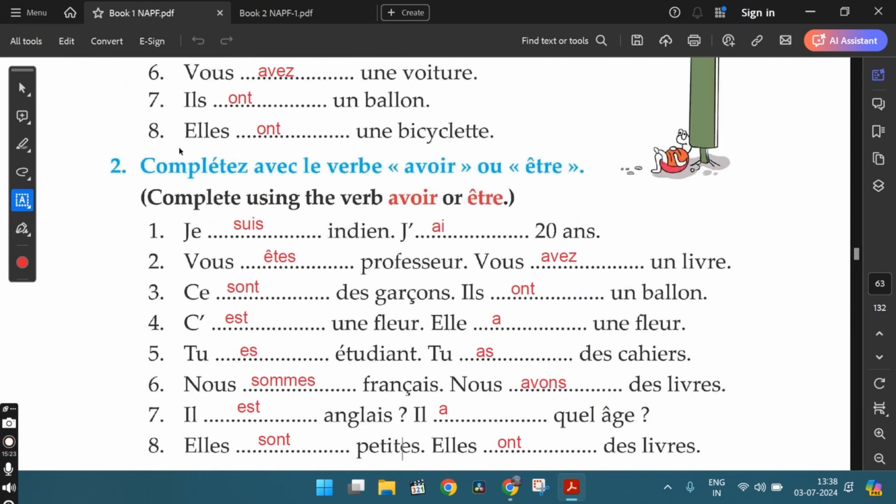The second exercise: Complete using either être or avoir. We need to go through the sentences carefully and choose whether to use avoir or être depending on the sentence. For the first one, we use être in the first blank and avoir in the second. So we say: je suis indien — I am Indian. J'ai 20 ans — I am 20 years old, but in French we say 'I have 20 years', so we've used the verb avoir.